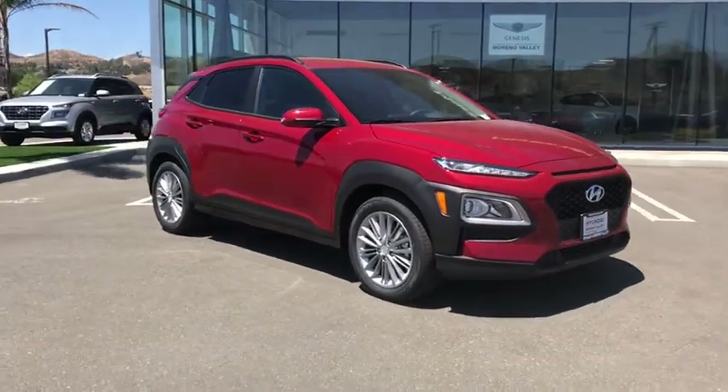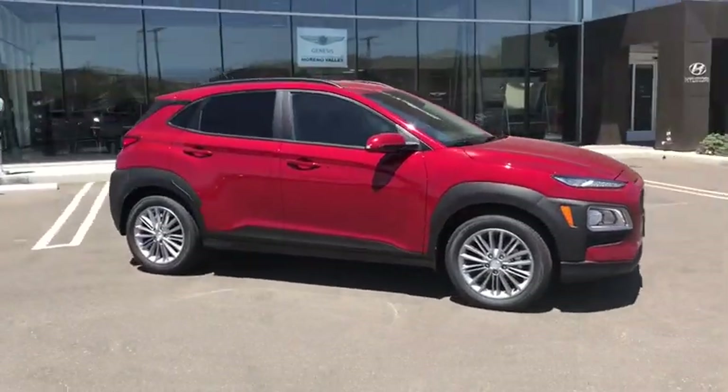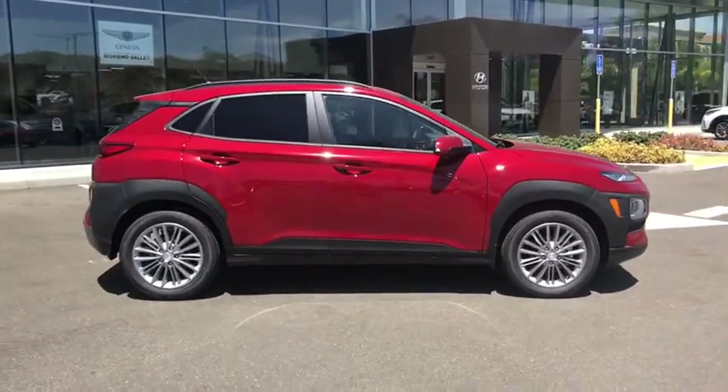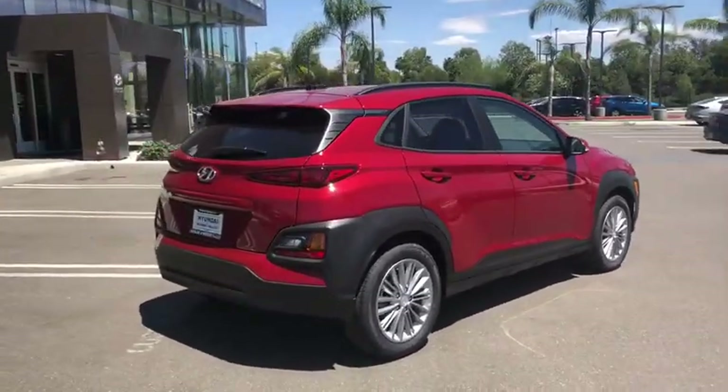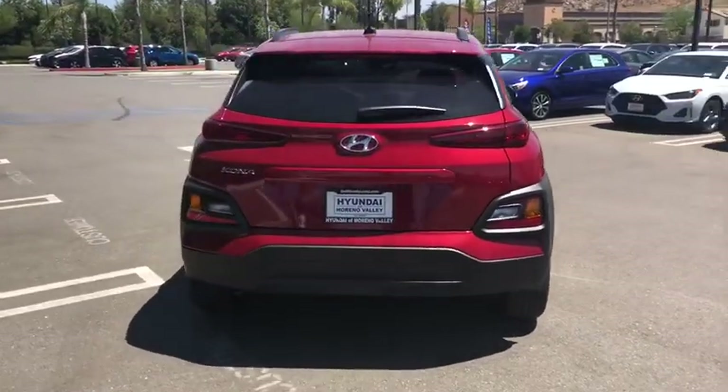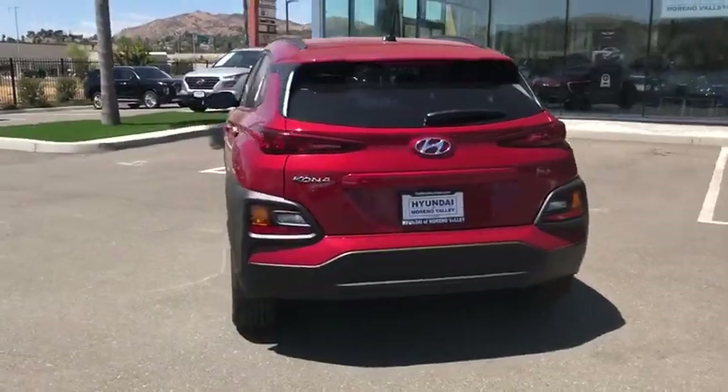Make a great choice today with the 2021 Hyundai Kona. The Hyundai Kona provides a wide variety of functionality in a small SUV body. The energetic design is perfect for those looking to marry their adventurous side with their urban lifestyle.